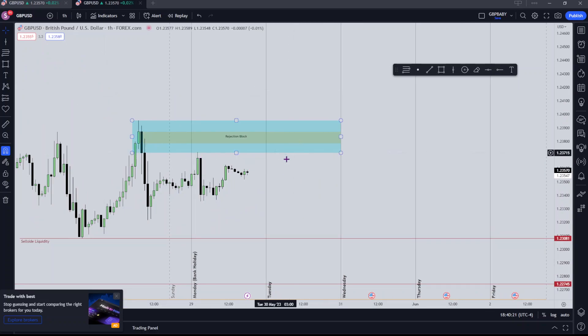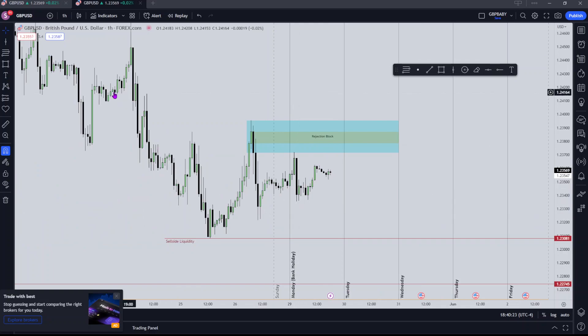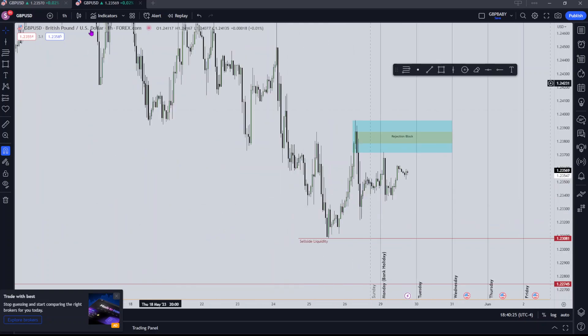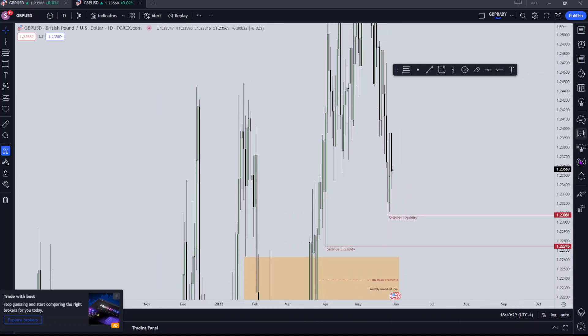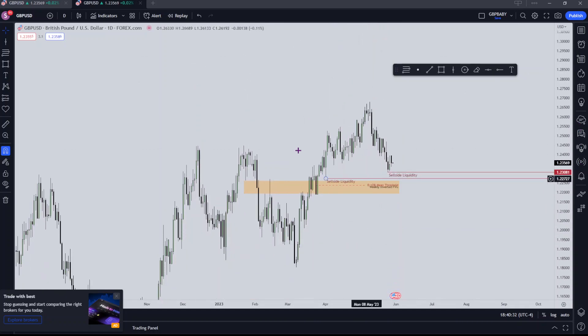Right now I've got my eyes on this swing high getting tagged for liquidity, and I want to be selling above here. Another thing I forgot to mention in my weekly review was something which adds to confluence as to why I want to see price trade to this level.